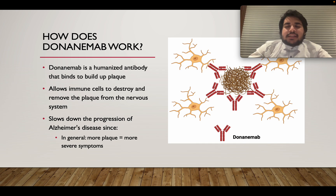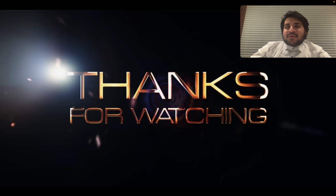Overall, Alzheimer's disease is slowed down considerably because now there is less plaque and a lot of the plaque is getting removed. Less plaque means less symptoms. This is why this drug is very promising — it helps people who have Alzheimer's have less severe symptoms and reduces the speed of the disease's progression. Thank you so much for watching. For more similar content, make sure to like and subscribe.